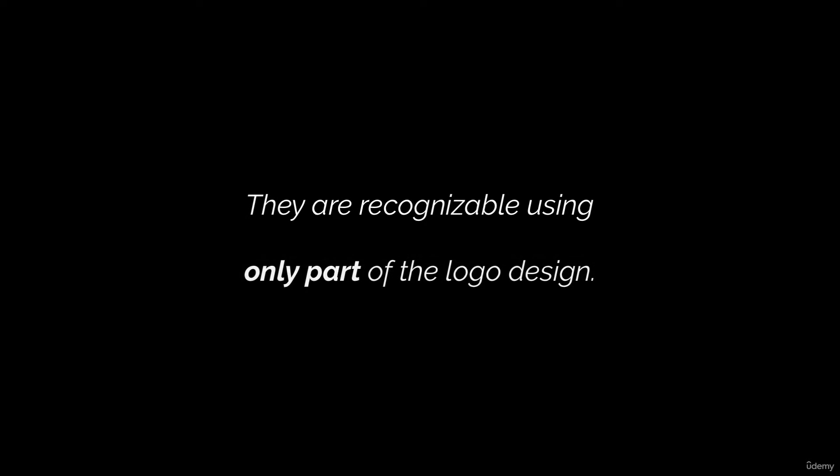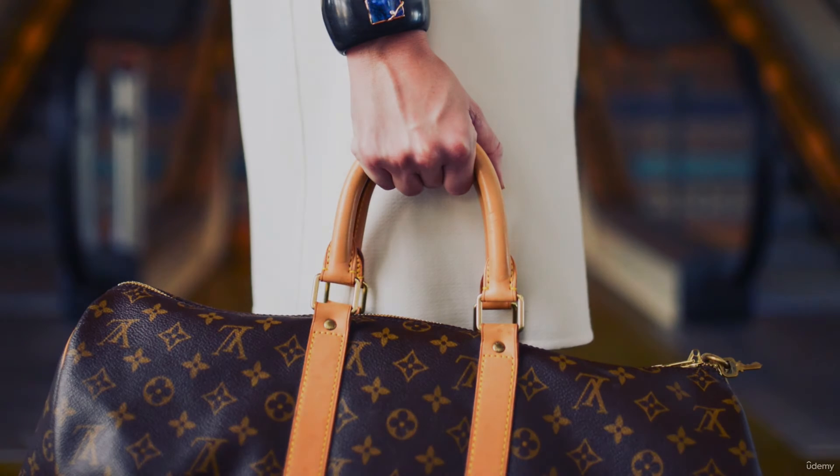Strong logos are recognizable using only part of the logo design. Louis Vuitton is a great example of this. Without seeing the full logo or even the name, you know right away that this is a Louis Vuitton purse. Having this type of brand recognition makes marketing that product or service so much easier.